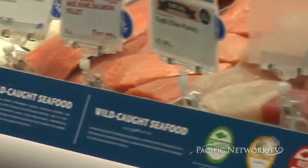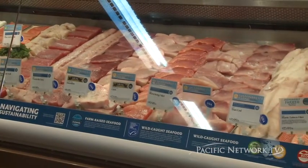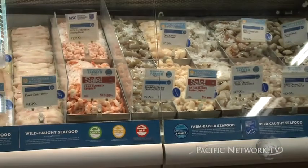Green means they use the best practices to cause the least amount of harm to the environment. Yellow means they use pretty good practices but they still have a little bit of room for improvement. Red means they need a lot of room for improvement. And gray, they just haven't been rated yet.